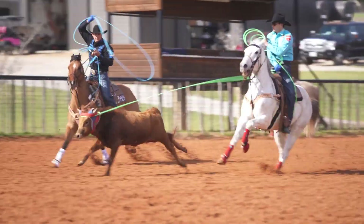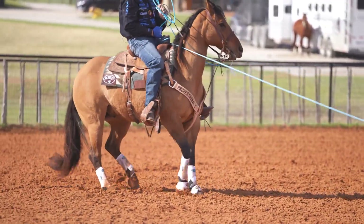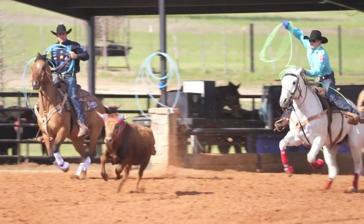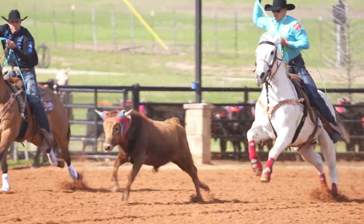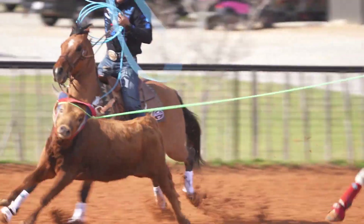Today me and Patrick are working on my head horse being soft in the mouth, getting ready for the BFI. Long score, steers are running — you chase them down and we're really working on him being soft to the mouth so you can break the run down and break the steer down for your heeler and have an easier shot for your heeler there.